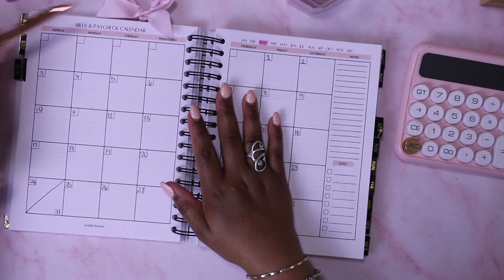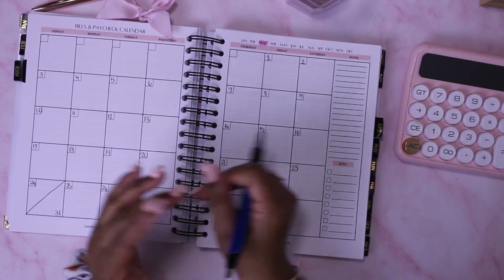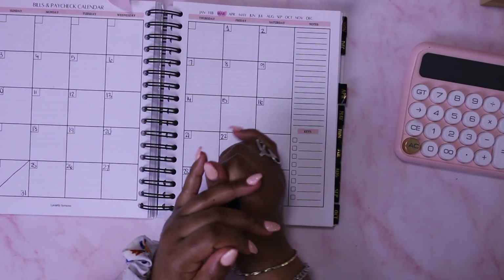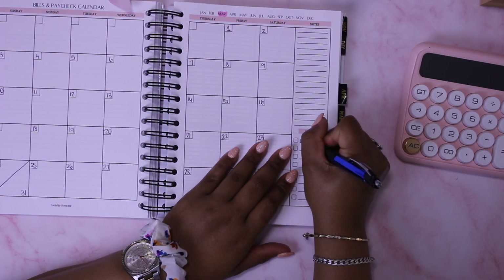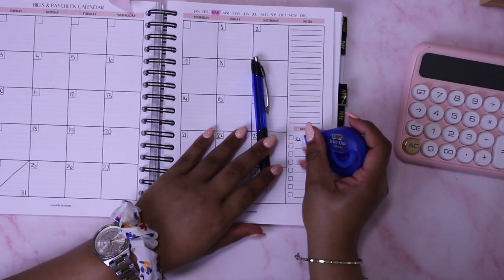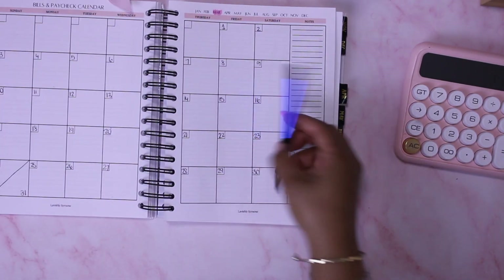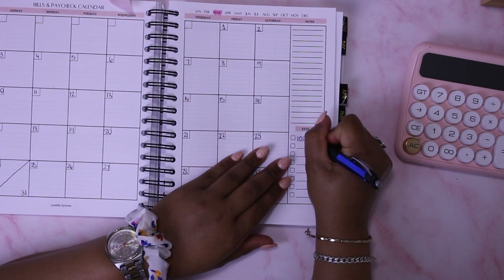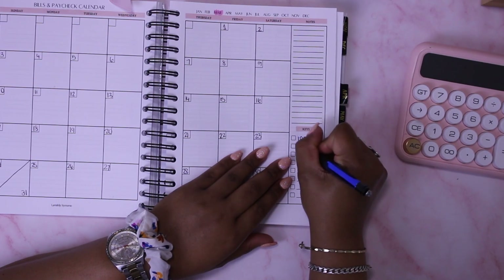I'm going to go in with my blue pen just to let things pop a little bit. Now I'm going to fill in some of the key things I need to cover. The most important is my income, so I'll put that at the very top, as well as my bills — my monthly bills.